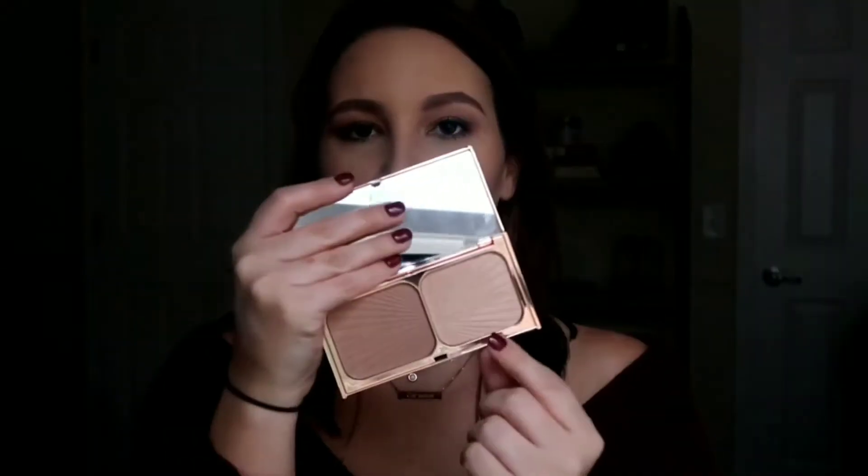If you don't have the Soft Glam palette, I would definitely pick it up — if you love Modern Renaissance, you will love this. I also picked up earlier this year the Charlotte Tilbury Film Star Bronze and Glow. This thing is amazing: you've got your contour color on one side and a highlight shade on the other, and they complement each other so well. It's probably my favorite bronzer-highlight combo, and since I travel for work, having two products in one is perfect.